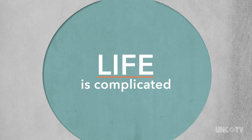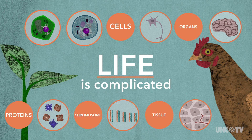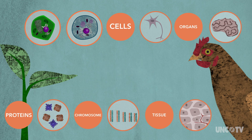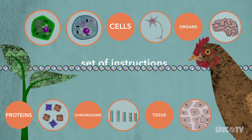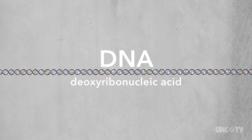Life is complicated. There are a ton of different parts doing a ton of different things. But those parts and things are all referencing a set of instructions that are unique to each organism. And those instructions are DNA.